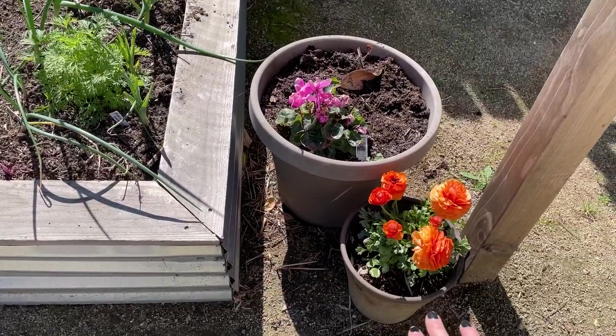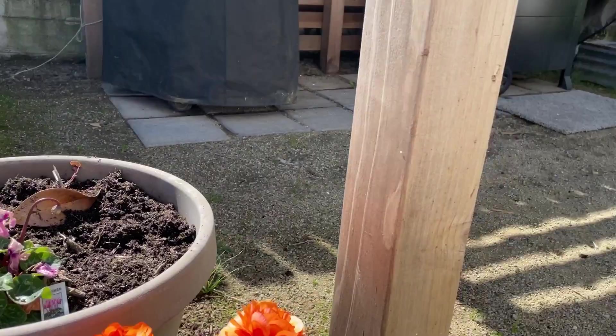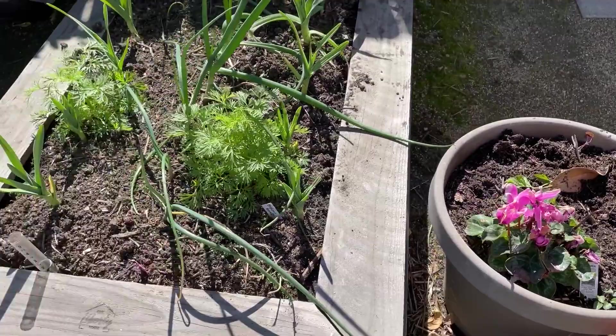Some other great flowers this time of year are ranunculus — I love ranunculus, it's a great container plant with gorgeous blooms. I also have clisamene, which is a perennial that comes back every year and only flowers in the cooler season.